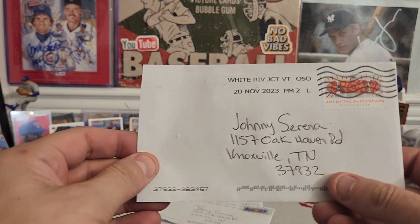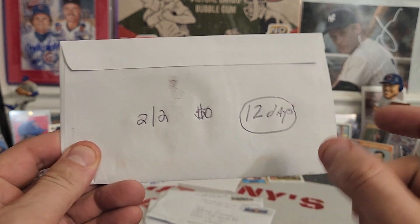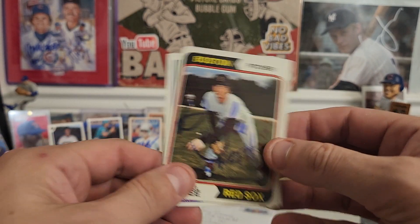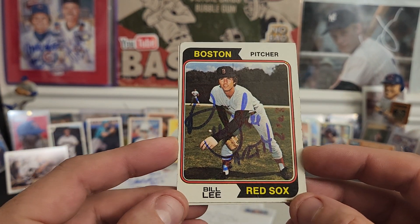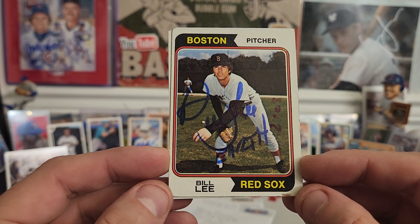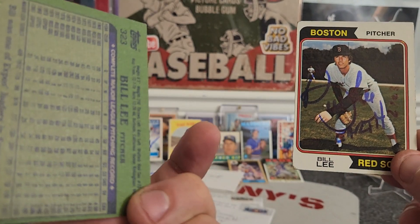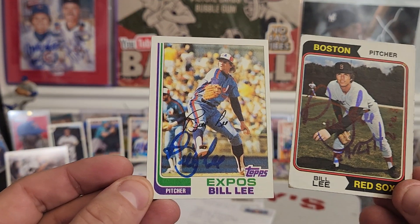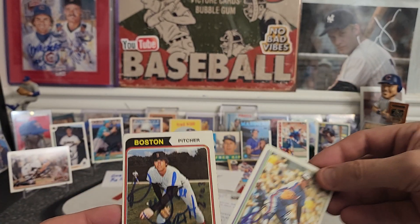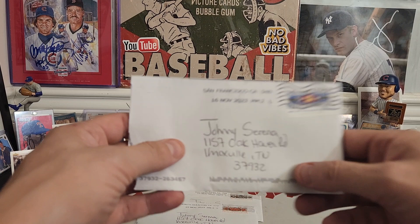Next one coming out of White River Junction, Vermont — there's one you don't hear too often. Two of two success, zero fee in 12 days. Bill Lee. Hadn't sent to Bill Lee in a long time, so I had to get my Bill Lee Earth 2023 on a 1974 Topps. And then on a 1982, he just put Bill Lee — no Earth, no nothing, flat autograph. Always appreciated. Mr. Bill Lee, the Spaceman. Didn't put Spaceman on there, but he is the Spaceman.